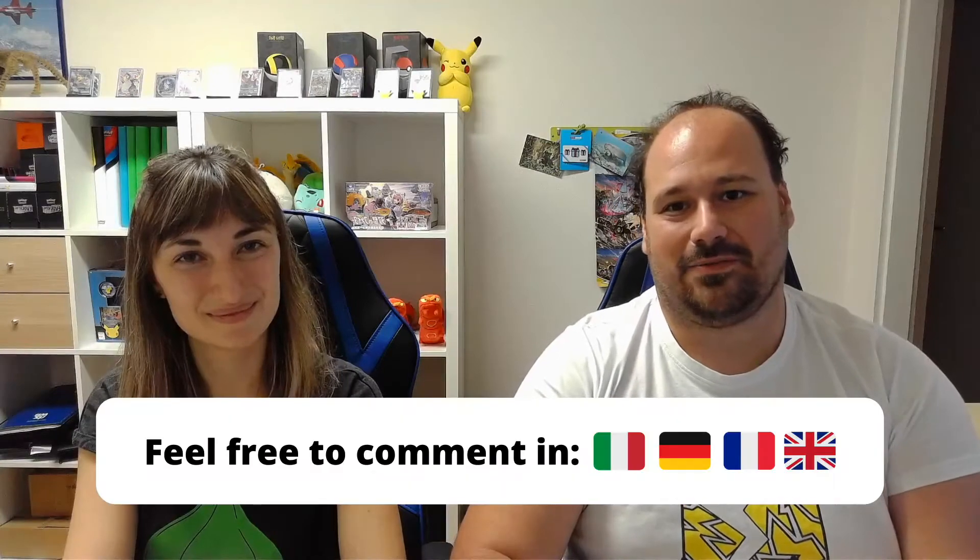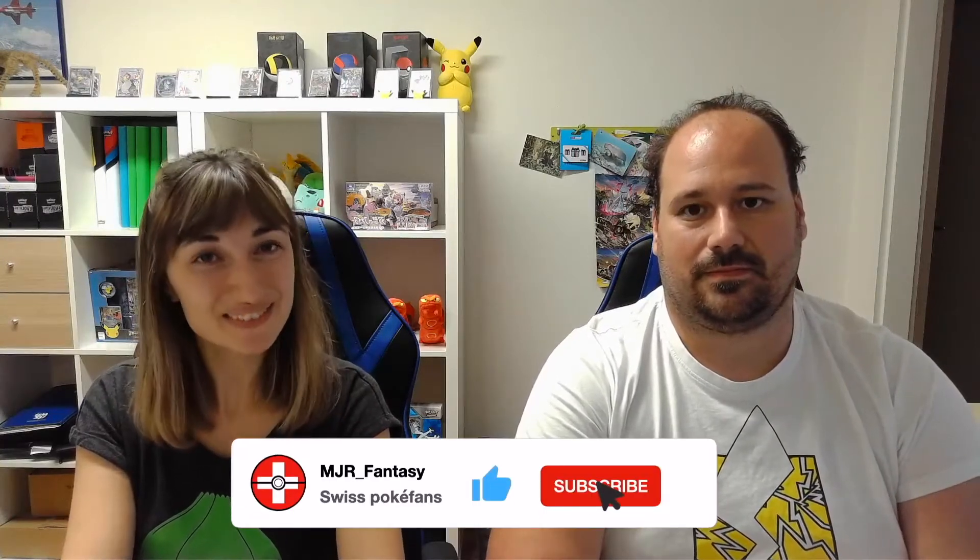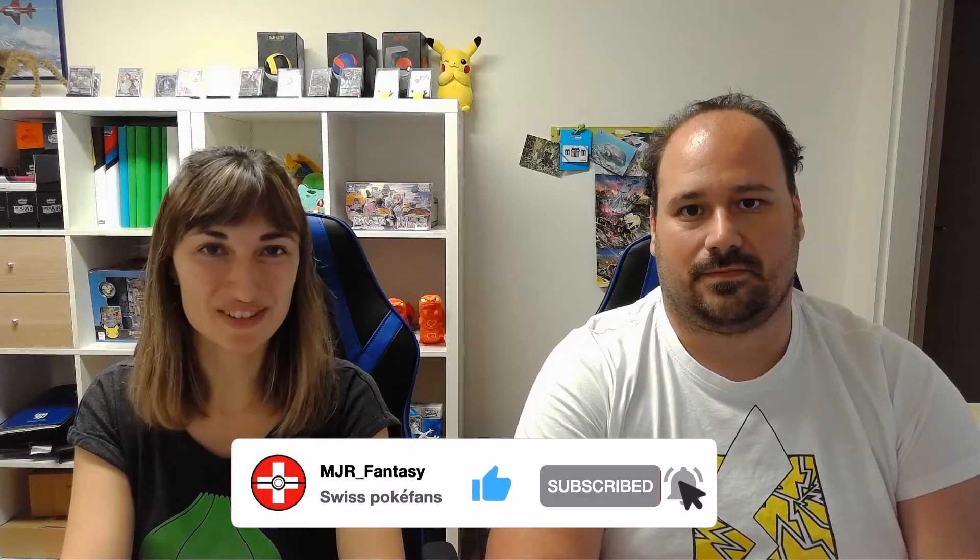Let us know in the comments what you think of this statue — would you like to buy it or not? Let us know. And if you enjoyed the video, leave a like. You can also subscribe to the channel to support us. See you on Wednesday!